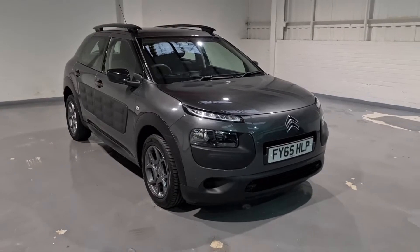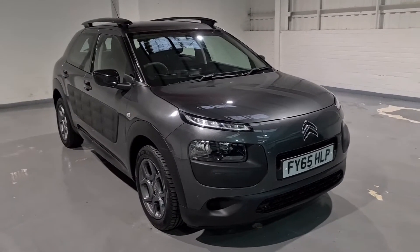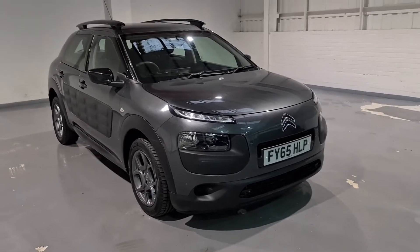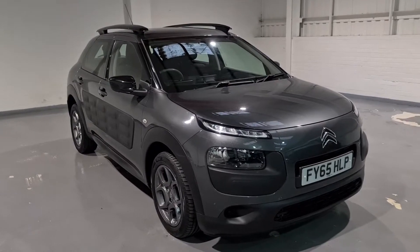So what we're going to do today is just generally show you around the car, talk about a few key features on the vehicle, just to give you an insight into the car and help you make a buying decision or even encourage you to book a test drive and come and see what these cars are all about.